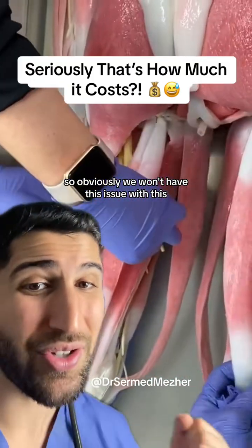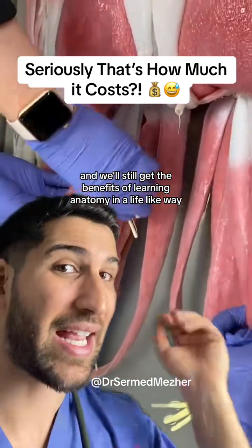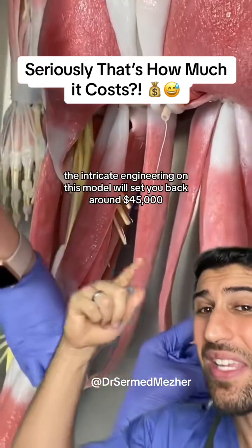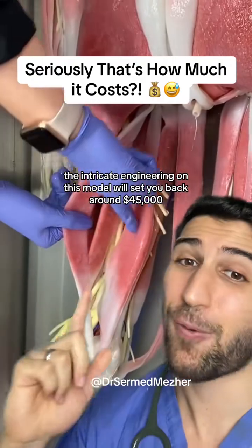So obviously we won't have this issue with this, and we'll still get the benefits of learning anatomy in a lifelike way. All of these, of course, come at a cost though. The intricate engineering on this model will set you back around 40...